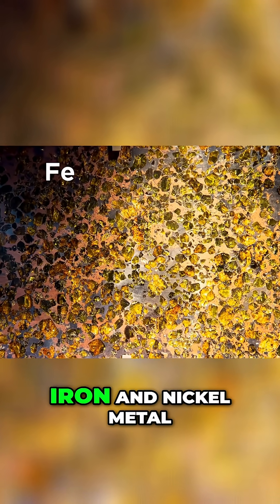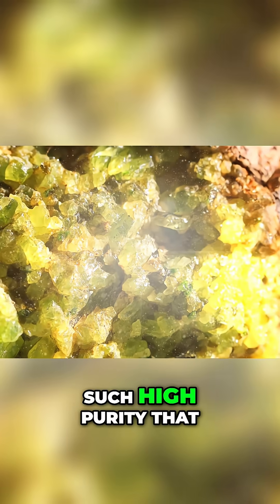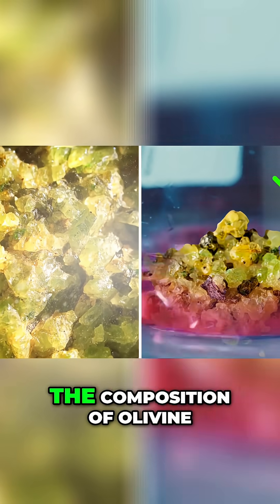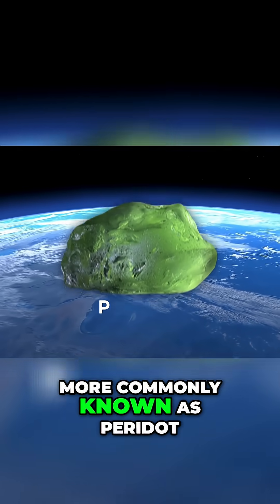While the rock is mainly made up of iron and nickel metal, the crystals are a mineral called olivine. These crystals are of such high purity that they've been adopted as the scientific standard for the composition of olivine, which on Earth is more commonly known as peridot.